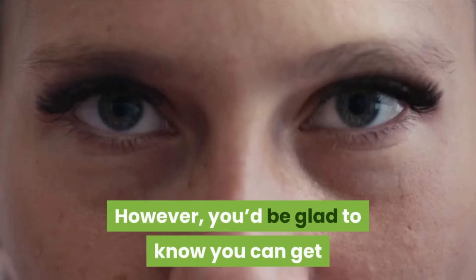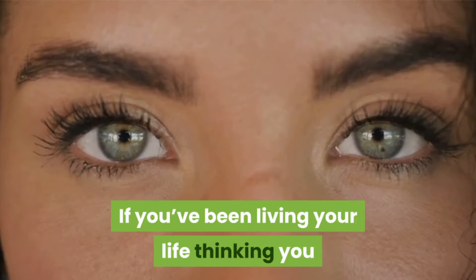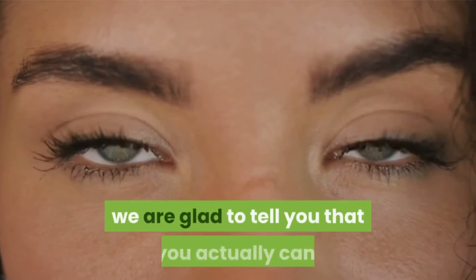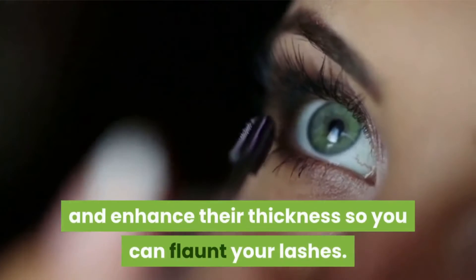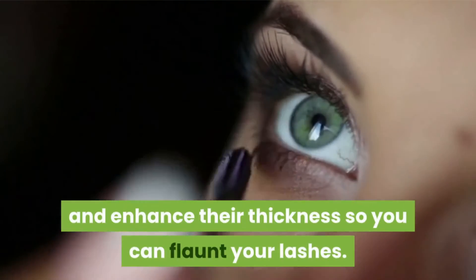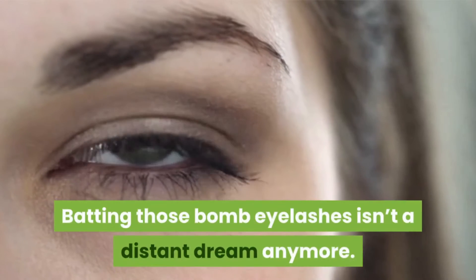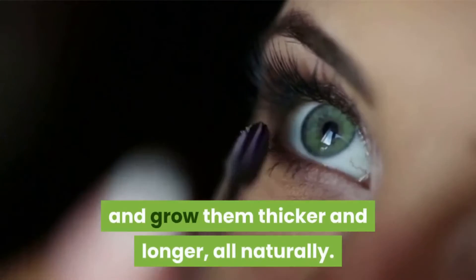However, you'd be glad to know you can actually get those natural bomb lashes too. If you've been living your life thinking you cannot do anything about the natural length and volume of your lashes, or have wondered how to grow eyelashes, we are glad to tell you that you actually can. There are natural ways to grow your lashes and enhance their thickness, and these include some ingredients from your kitchen. Here are nine natural ways you can treat your lashes and grow them thicker and longer, all naturally.